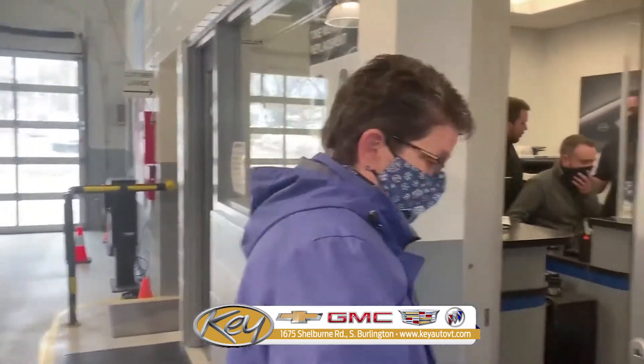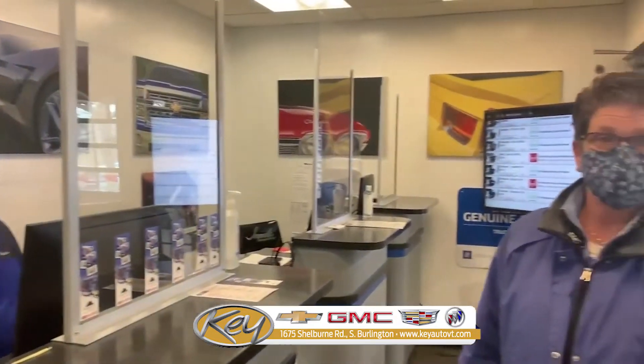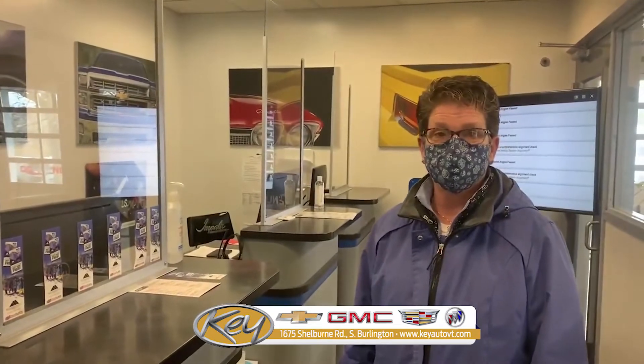When you get into the service area, just make sure you have your mask on — no more than two people in at a time. Come on in as soon as the door opens. This is where you're going to check in. Give the gentleman here your name and your phone number so they can contact you when the work is done. They'll give you a call and you can come right up and pick up your car keys and your vehicle.